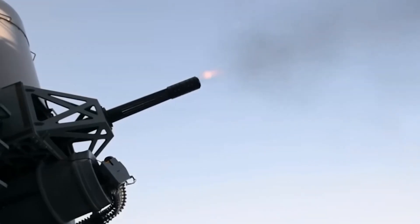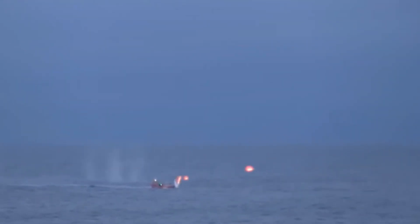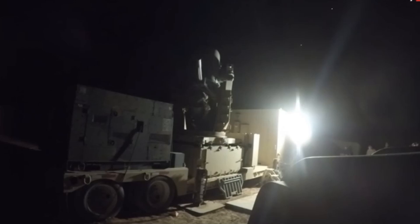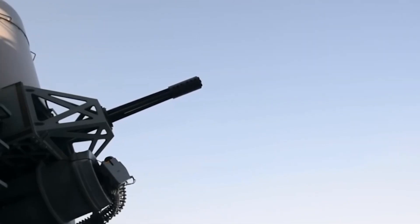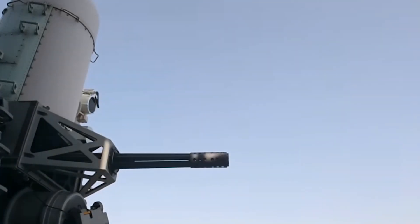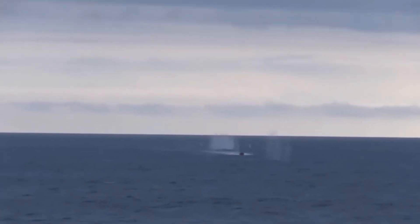One of the key advantages of the Gatling gun is its ability to intercept threats at close range, significantly reducing the time between detection and engagement. This rapid response capability is critical in defending against supersonic anti-ship missiles, which can cover vast distances in a matter of seconds. By intercepting threats at close range, the Gatling gun reduces the likelihood of a successful attack, minimizing the risk of damage to the ship and its crew.